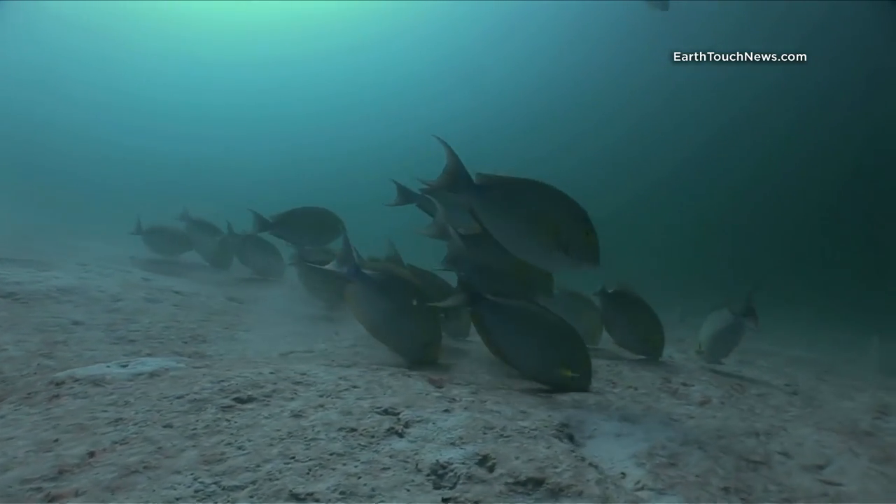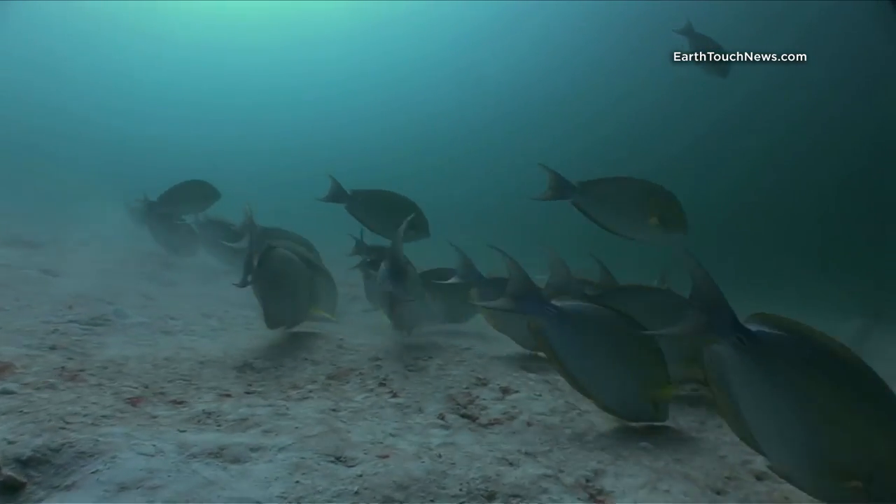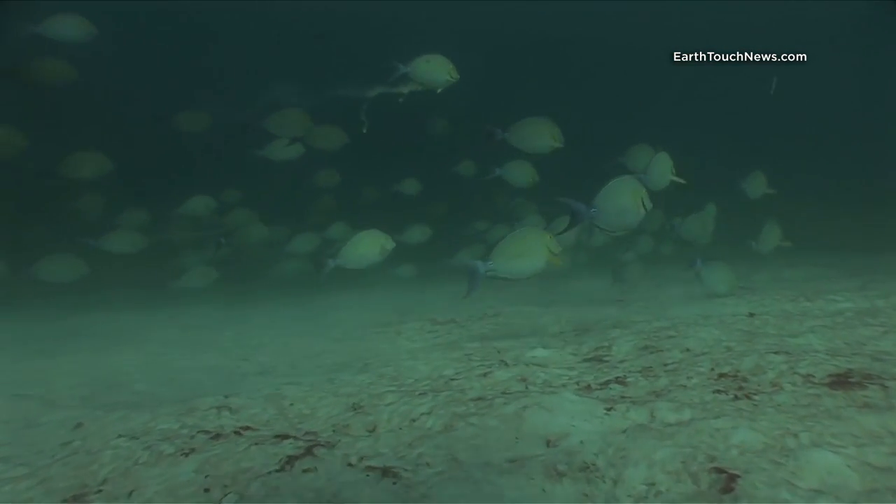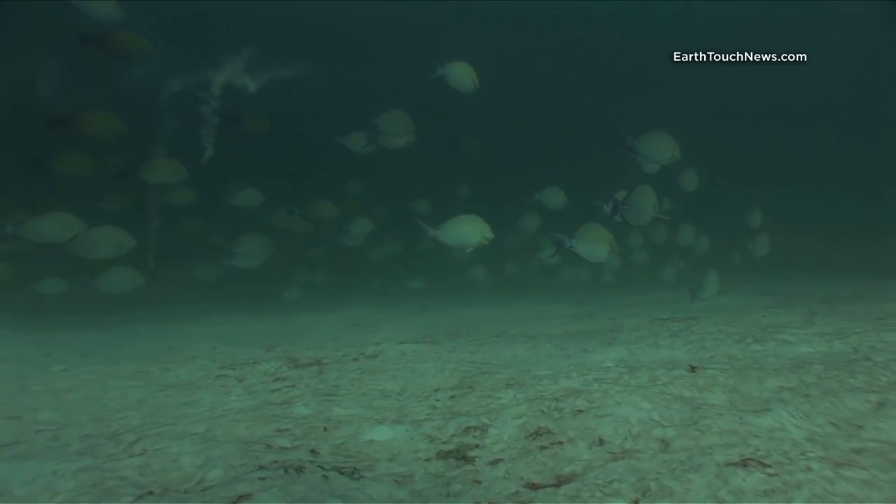These are called yellowfin surgeonfish. We don't see these very often in Thailand. There's a large school of them in the sand at around 20 meters.